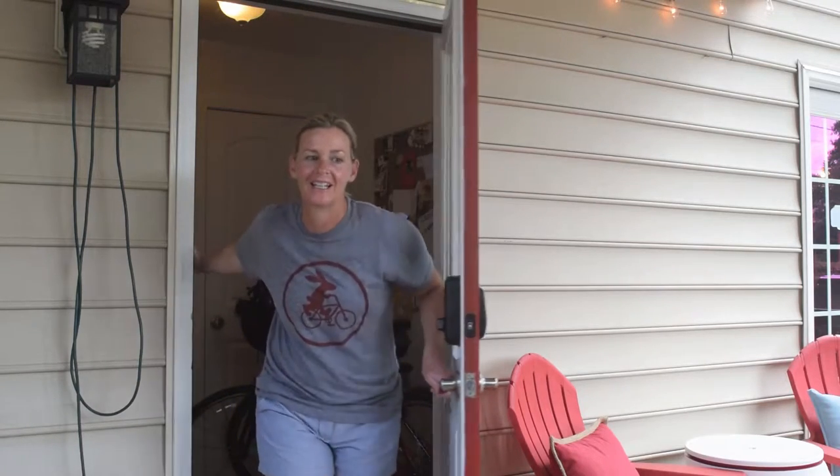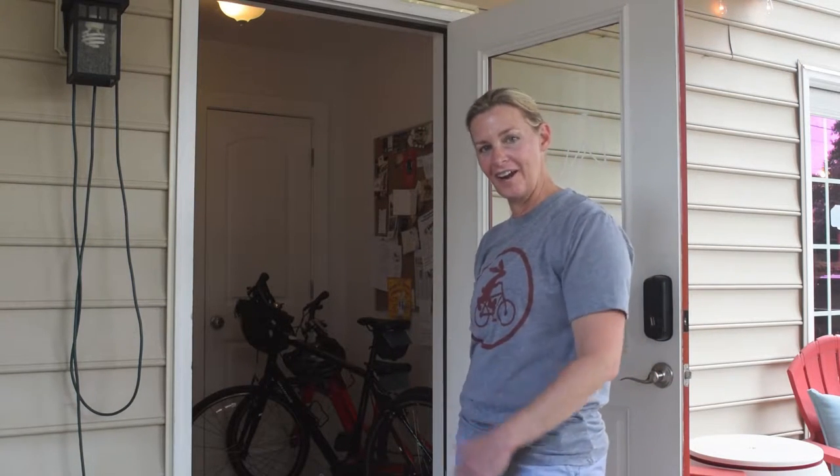Hi, welcome to the Swamp Rabbit Inn. I'm Wendy Lynam, the owner, and we're all about the bike here. In fact, our tagline is bike in, bike out. So come on in and I'll show you around.